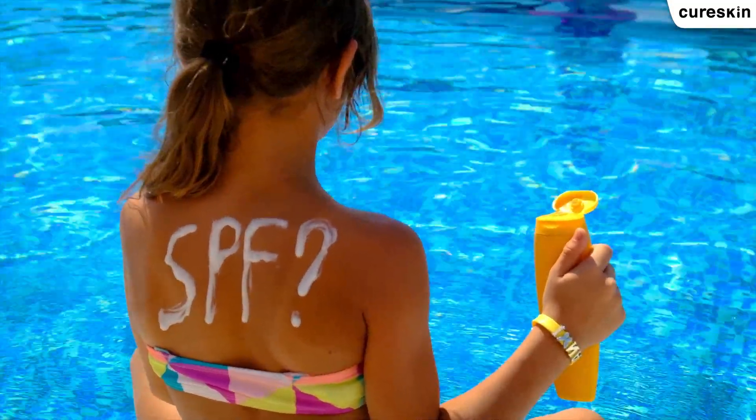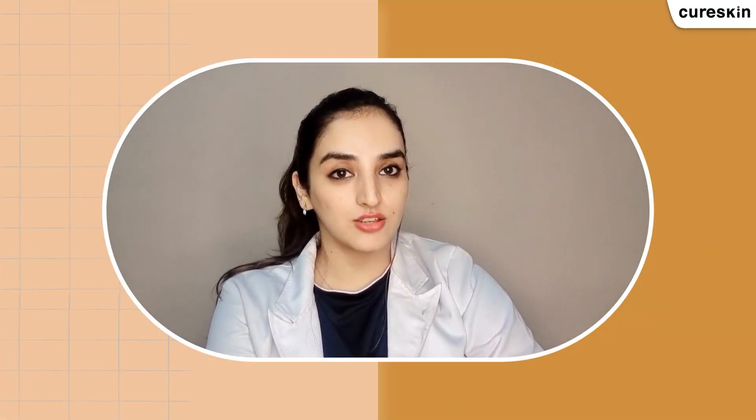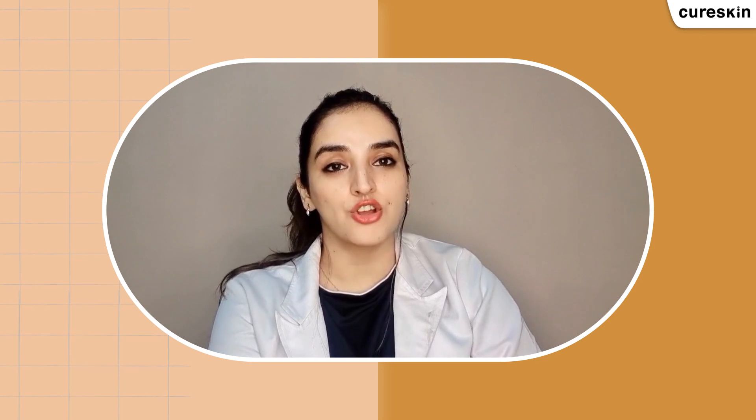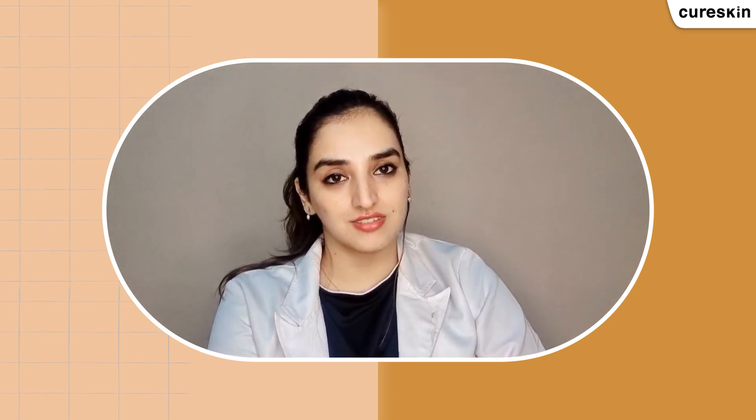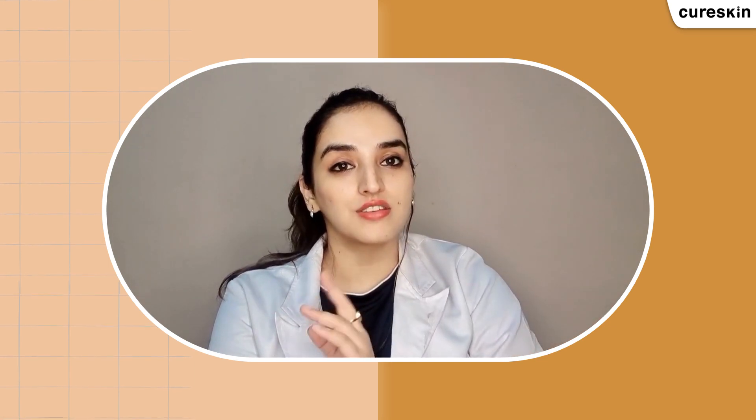What exactly is SPF? SPF, or Sun Protection Factor, is the ability of a sunscreen to protect you from UV radiation. UV radiation consists of two main types of rays: UVA rays and UVB rays.